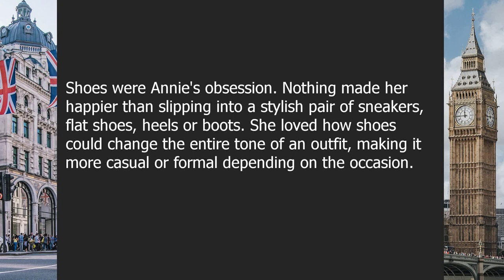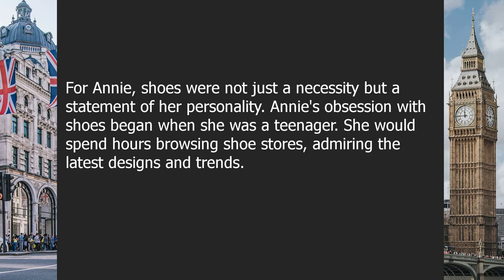Chapter five: shoes. Shoes were Annie's obsession. Nothing made her happier than slipping into a stylish pair of sneakers, flats, heels, or boots. She loved how shoes could change the entire tone of an outfit, making it more casual or formal depending on the occasion. For Annie, shoes were not just a necessity but a statement of her personality. Her obsession began as a teenager, spending hours browsing shoe stores and admiring the latest designs.